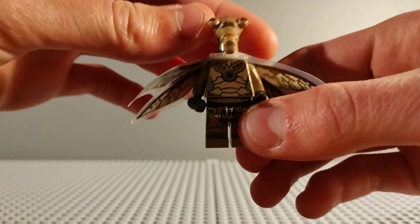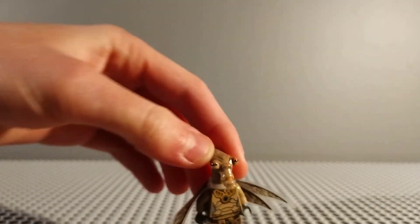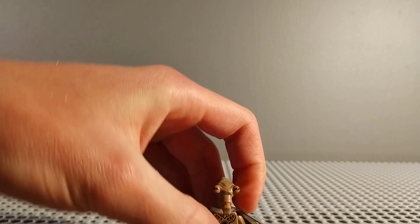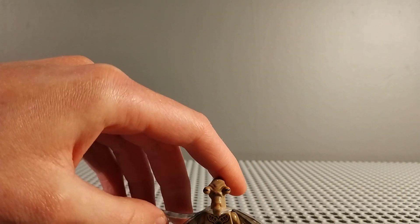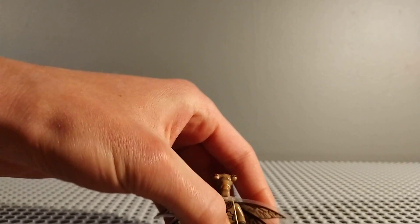Next up I also got this G-Nation minifigure, which is the one with wings, and I think this looks really good. The wing's a bit bent downwards but I still think it's a lovely minifigure and it'll be great for Clone Wars MOCs and that fighting on G-Nation. That was about £7 as well, which I thought was a pretty good deal.